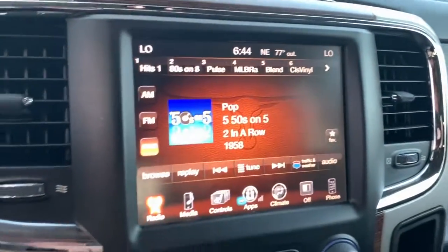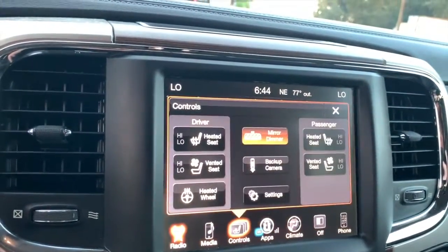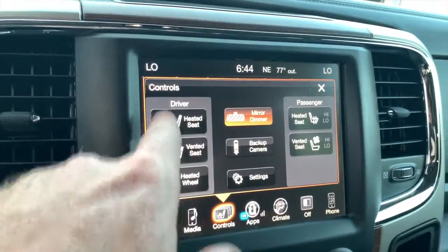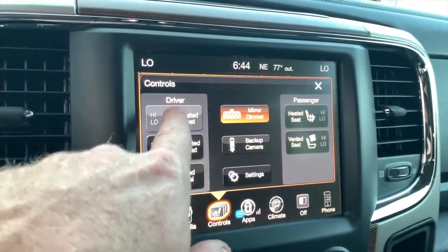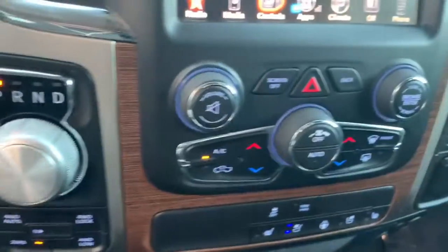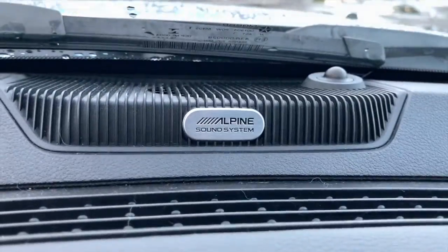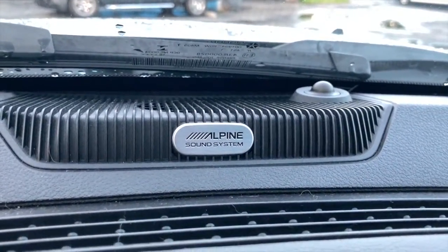Let's check out your state-of-the-art UConnect MP3 Bluetooth sound-ready touchscreen system. You've got your heated steering wheel, heated and cooled driver and passenger seating — cold winter nights keep it toasty, hot summer days keep it cool. Rotary shifter, push-button four-wheel drive.